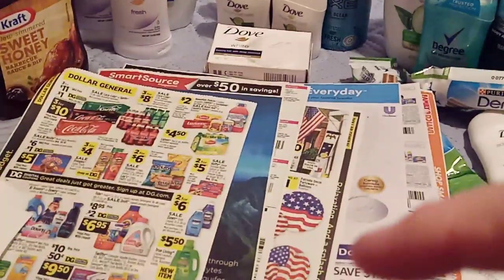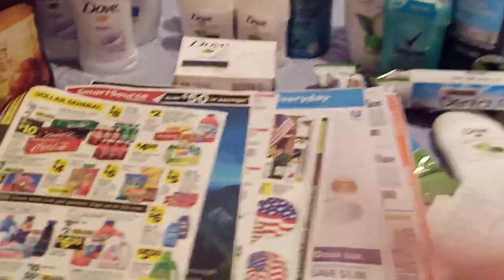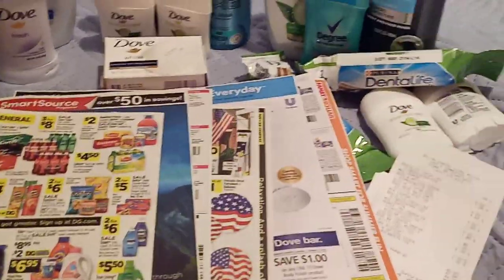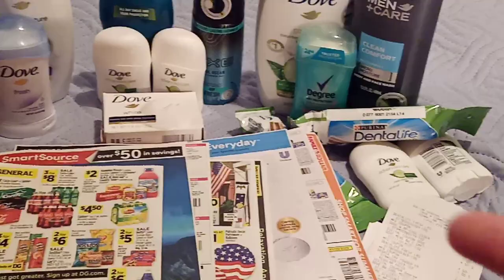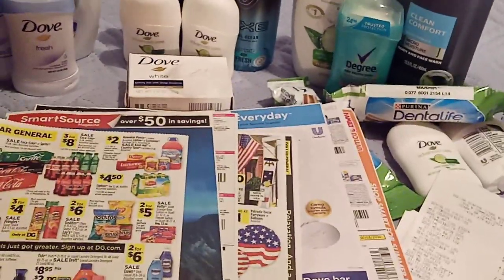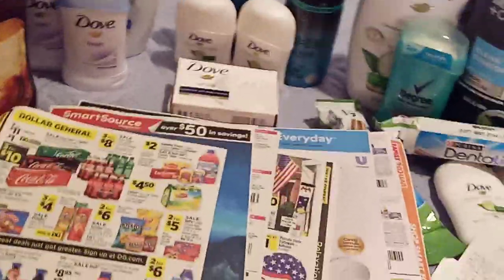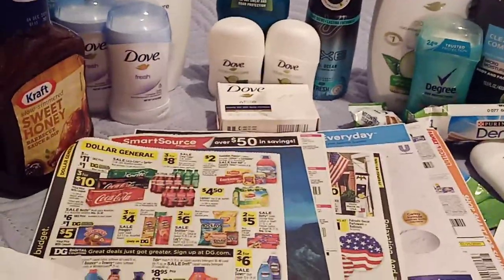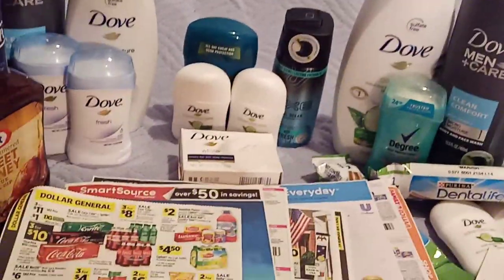Information for ordering the inserts is in the description box below as well. The inserts are two dollars each, and the doubles come in twos so that's four dollars plus two dollars shipping. Thank you very much — appreciate your time, appreciate all the good comments. I hope you'll leave me some because it keeps us up there. Don't forget thumbs up and share.